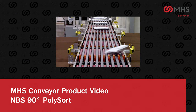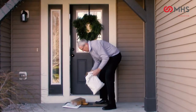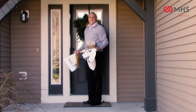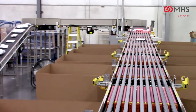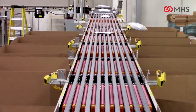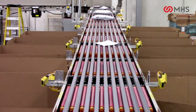Receiving online orders in quality condition, accurately and on time, equals customer satisfaction. MHS Conveyor presents the NBS90 Polysort — a high-speed sortation system in our well-proven narrow belt sorter family of products.